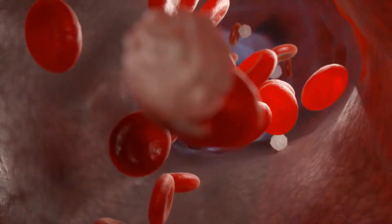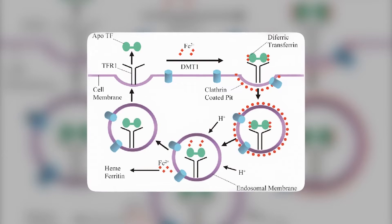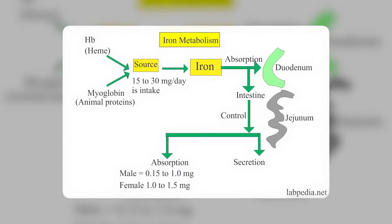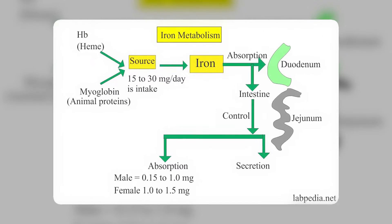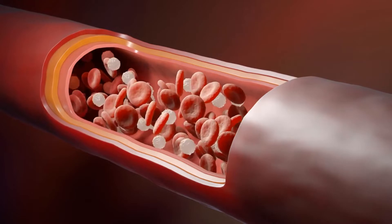This iron then enters the blood and gets bound to a protein called transferrin. From the name itself you can probably guess the purpose of this protein — it helps transfer the iron to tissues where it's required. Mainly, it goes to your bone marrow, the part of your bones where all the red blood cells are made.